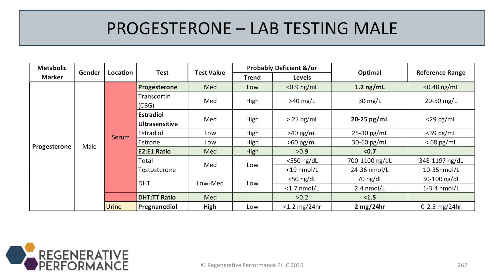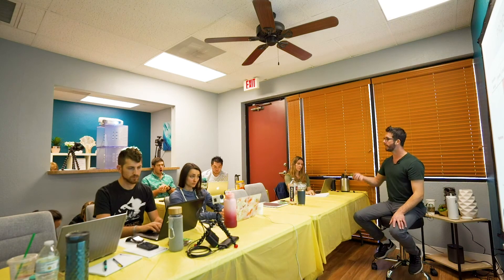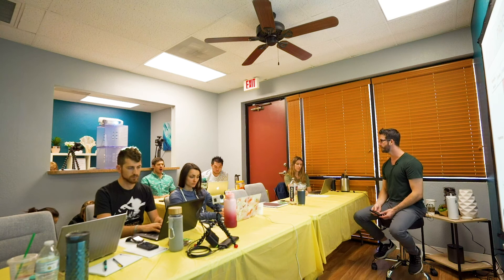Progesterone is involved in keeping estradiol low and estrone a bit higher in that conversion. The same logic applies to testosterone-to-DHT: progesterone decreases the conversion of testosterone to DHT, so if DHT is insanely high compared to testosterone, that indicates there might be a progesterone deficiency.